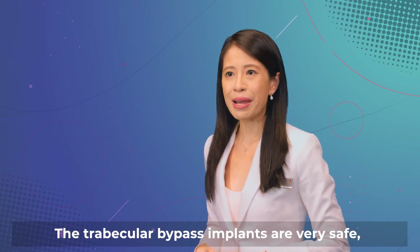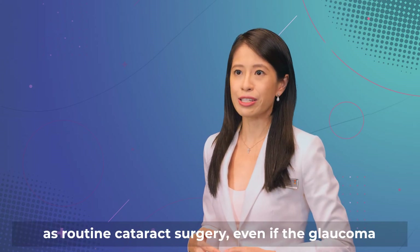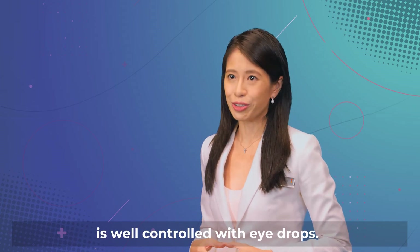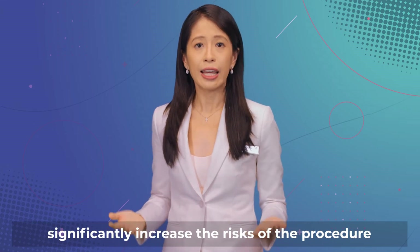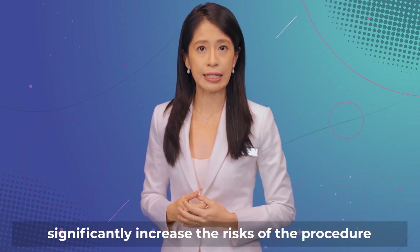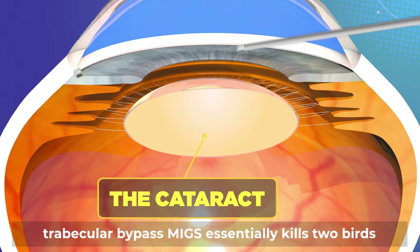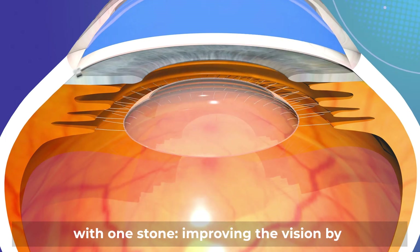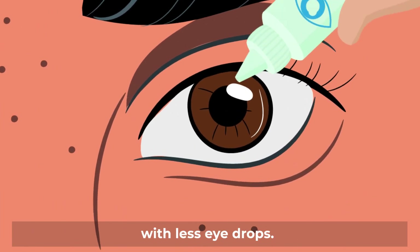The trabecular bypass implants are very safe and can be implanted at the same time as routine cataract surgery, even if the glaucoma is well controlled with eye drops. The additional MIGS implant does not significantly increase the risk of the procedure compared with cataract surgery alone. Combining cataract surgery with trabecular bypass MIGS essentially kills two birds with one stone, improving the vision by cataract removal and improving glaucoma control with less eye drops.